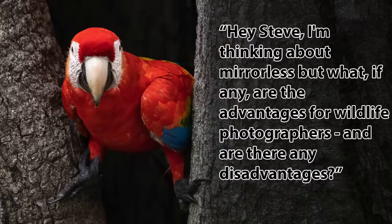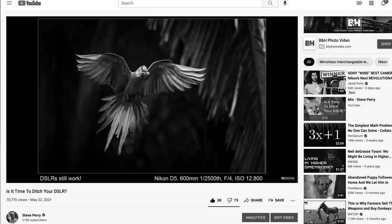Hey everyone, Steve from Backcountry Gallery here, and this time around I want to address a recurring question. I get the question that goes, hey Steve, I'm thinking about mirrorless, but what, if any, are the advantages for a wildlife photographer, and are there any disadvantages? This question really started coming up after my video a couple months back entitled, Is it Time to Ditch Your DSLR?